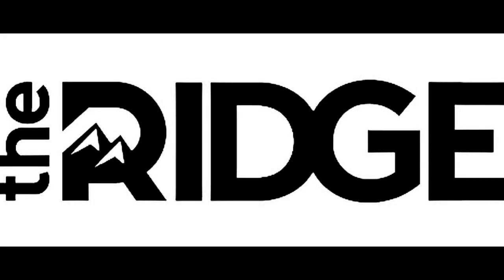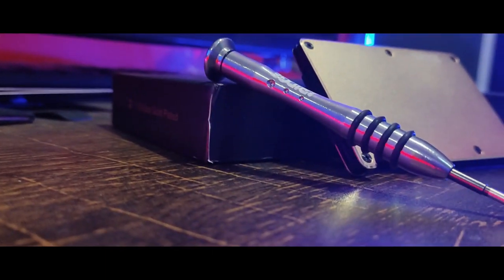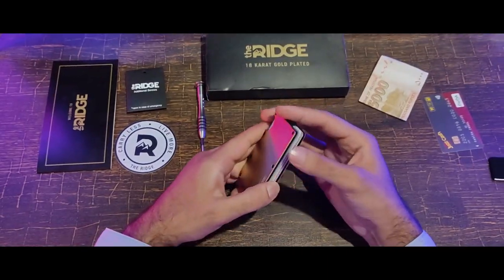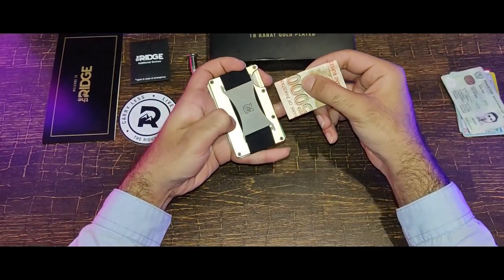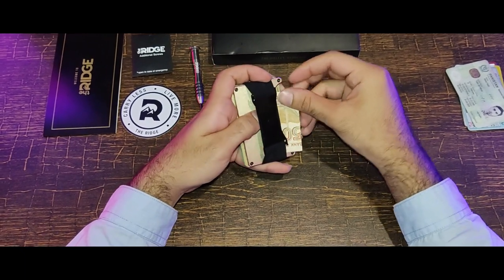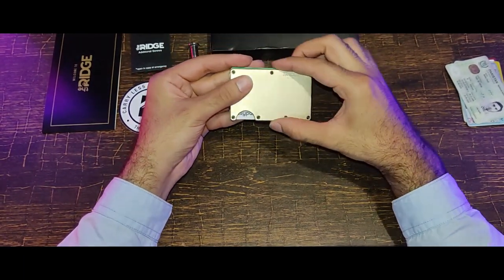This video is sponsored by The Ridge. I'm going to show you the 18 karat gold plated wallet by The Ridge. It holds 1 to 12 cards without stretching out. The Ridge is minimalist without being limiting — it's about carrying less but always having what you need.